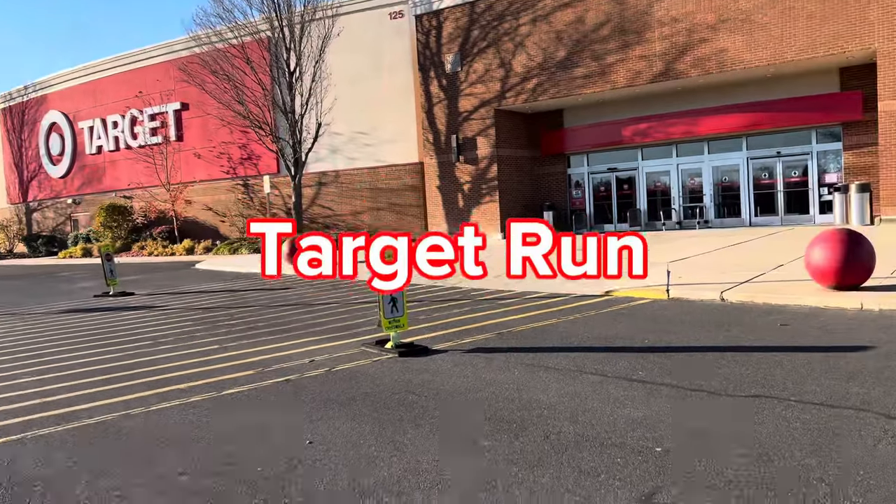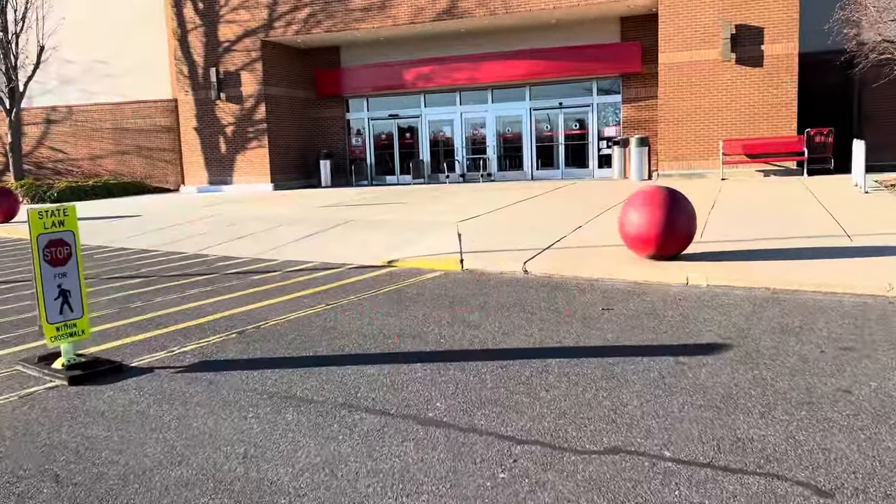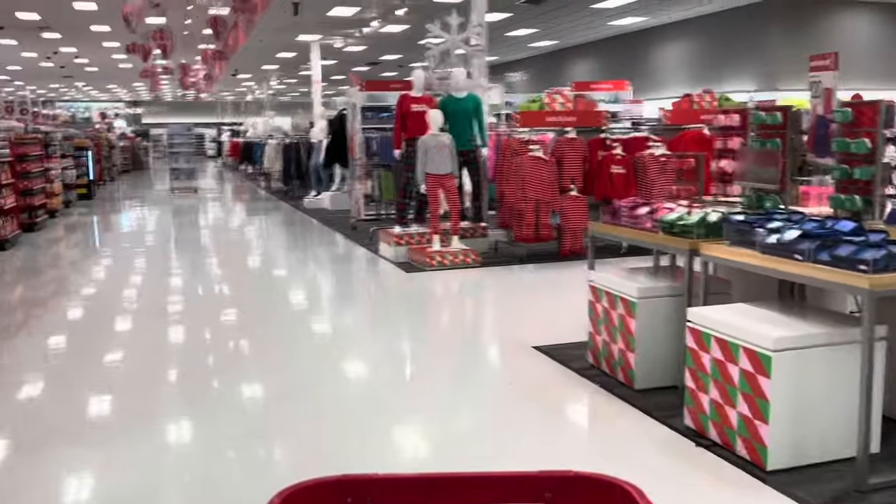Hey dolls, it's your girl Karen and take this Target room with me.